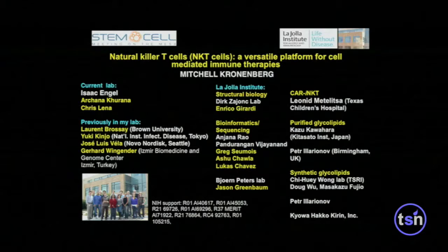What I'm going to do today is — I'm more of a basic scientist than Steve. I'm going to talk about a cell type that might prove very effective as a platform for CAR therapy. It's called natural killer T cells.